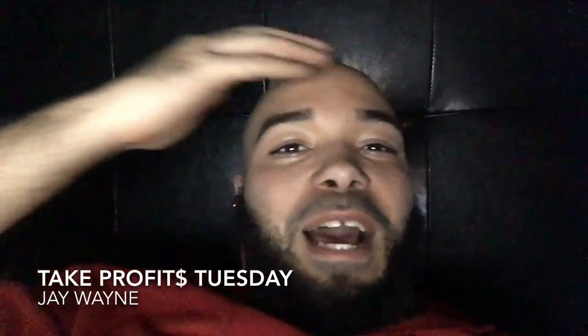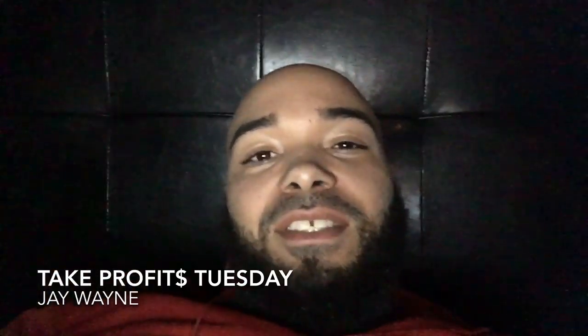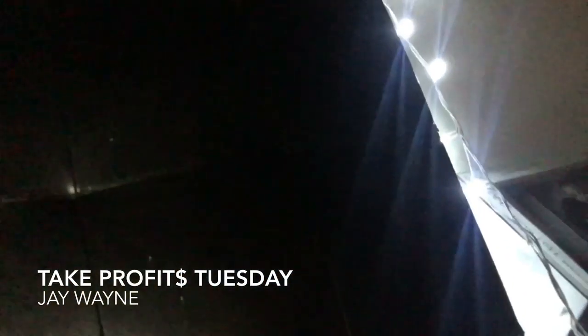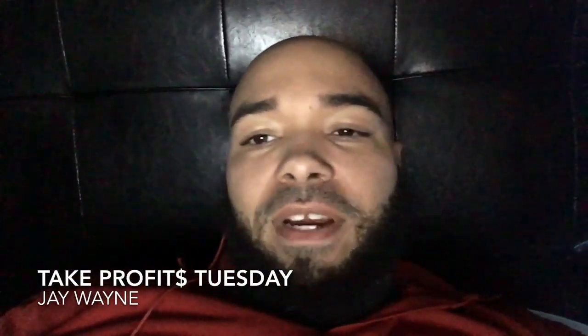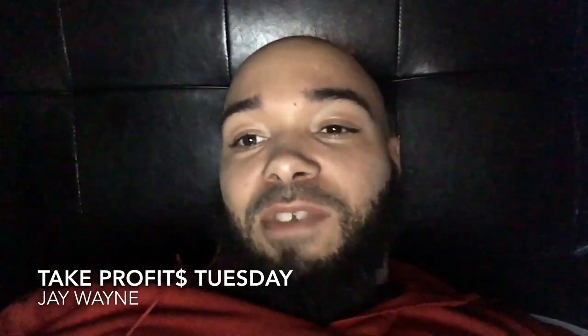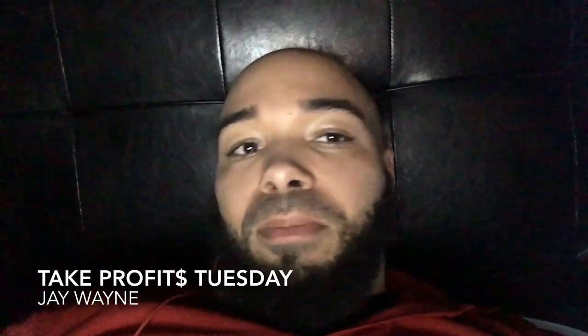What's up y'all? I'm J-Wayne, representing Team Take Profits, and I'm chilling late night in my trading zone. Got my lights going, chilling back, just in my zone. I don't want to be bothered by no kids, by no wife, no nothing. I just want to focus on getting money, preparing for my future.